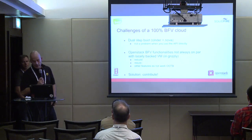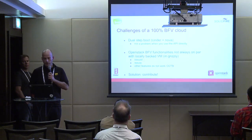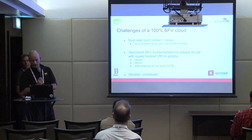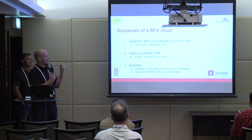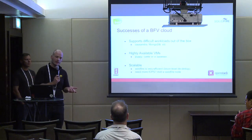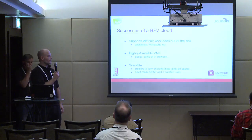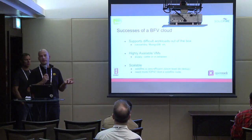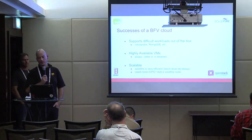The solution is to contribute and give back to the community, fix the problems we have, because we know for sure we're not the only boot-from-volume cloud, and we're going to see more and more of these different clouds. A lot of success we had: for example, the ability to support different workloads out of the box was great. Some clients were dissatisfied with their cloud experience because there weren't enough IOPS to run MongoDB or other database systems. In our cloud, this works perfectly — they simply resize the VM to a better flavor that has more IOPS and suddenly the database is working flawlessly.